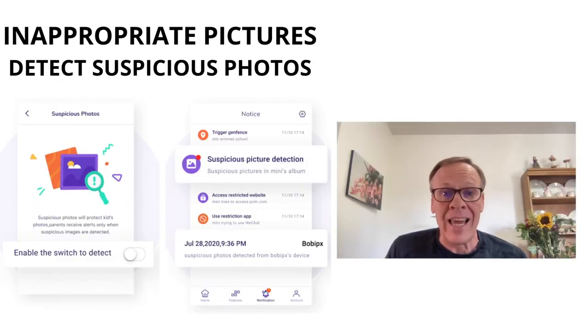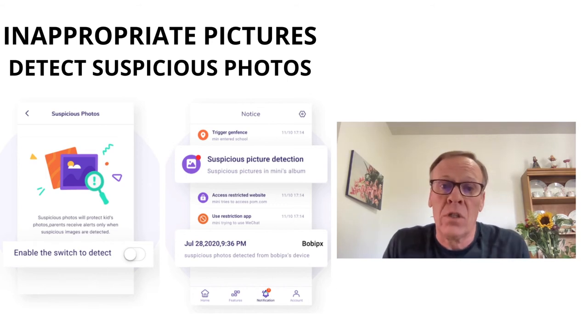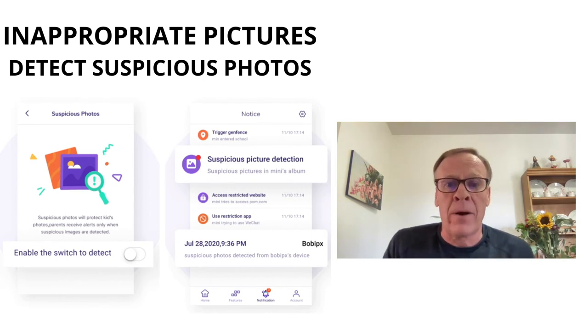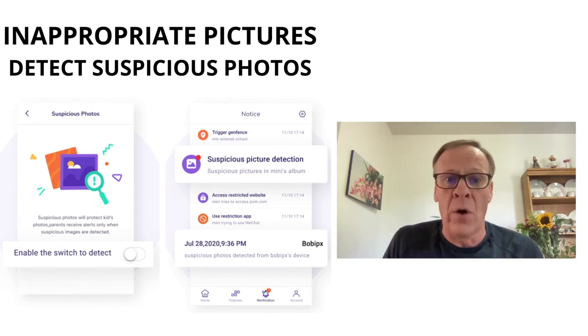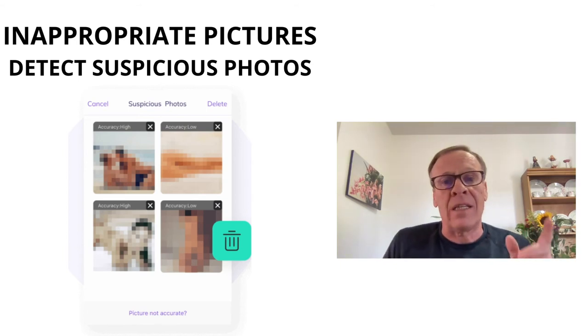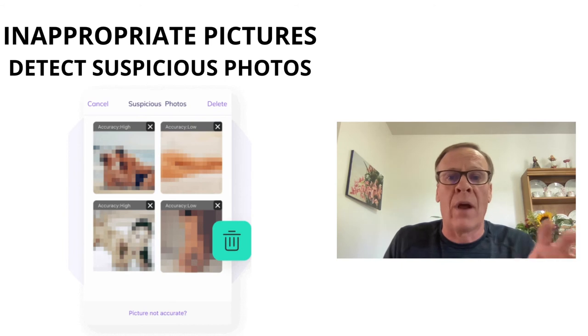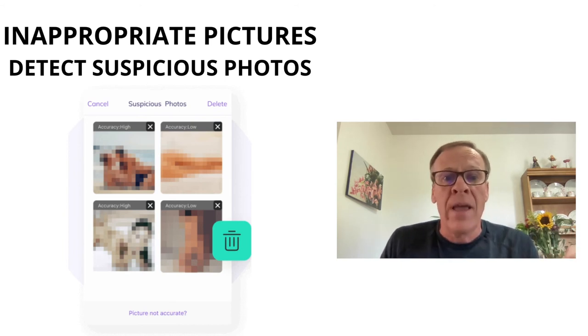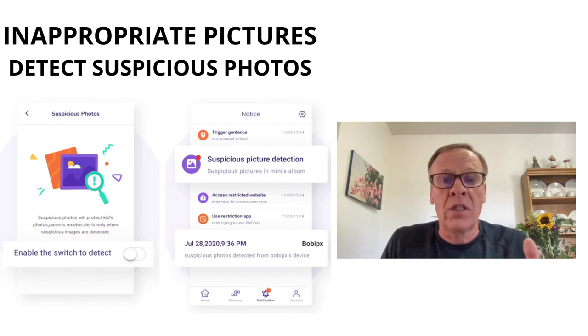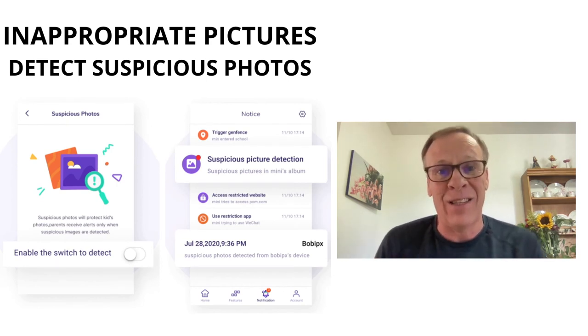For inappropriate pictures, the app detects suspicious images like nude selfies or pornographic images on your kid's devices and sends instant alerts, helping parents easily block that content. You can monitor kids in all directions for any pornographic images, set the detection level for the type of images you want alerts on, view picture records, and receive alerts when these pictures are detected.